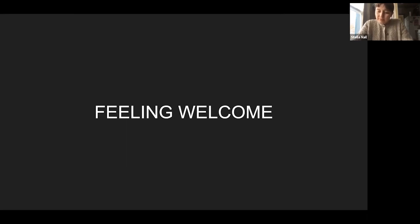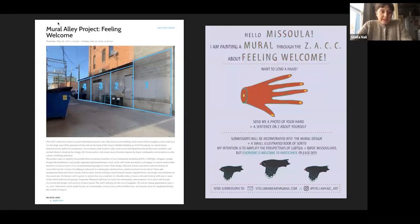The project that I think really began my interest in public participation public art was called Feeling Welcome, put on by the Zootown Community Arts Center — they called it the Alley Project. I saw a call for art where they had a grant for muralists to create work in the alley. The intention was to amplify the perspectives of community members, and it was really open-ended — they just wanted you to somehow create a project that invited the perspectives of the community to be elevated. I knew I wanted to paint a mural and have the community be involved in the process of generating the art.